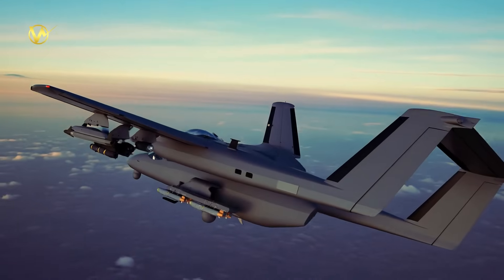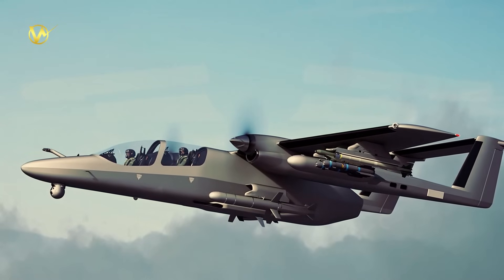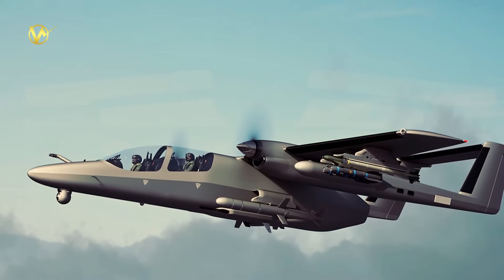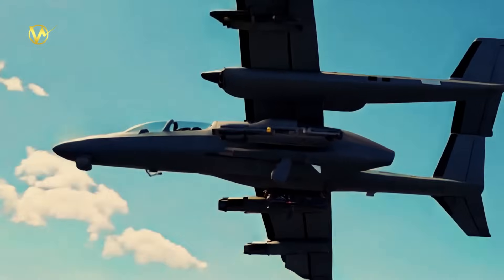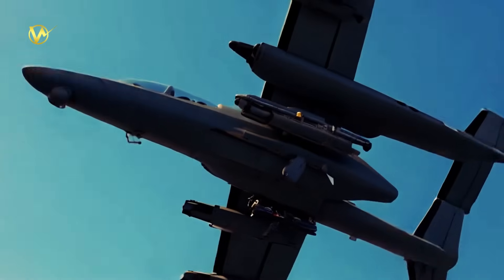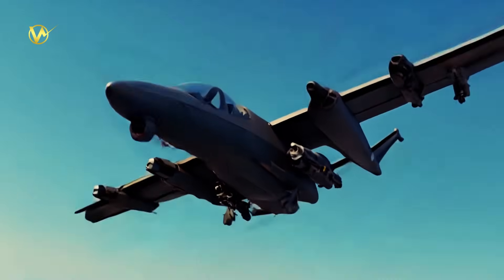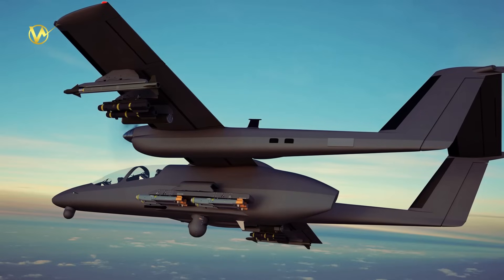The Icarus Tactical Air Vehicle is a clean-sheet design, not derived from an existing platform, which allows for greater customization and modern engineering. It features a twin turboprop configuration, a tandem cockpit for two crew members, and advanced avionics. Resembling an enlarged, modernized OV-10 Bronco, the Tactical Air Vehicle is built to be highly modular, adapting to a variety of mission profiles with cutting-edge technology.